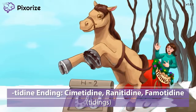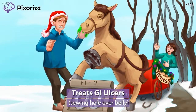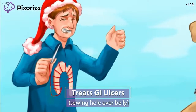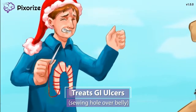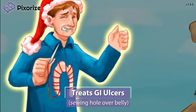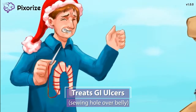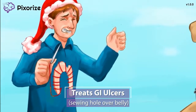Now that we know how to recognize H2 blockers, let's move on to their clinical uses. While I was trying to replace its shoes, my horse kicked me in the stomach, leaving a big horseshoe-shaped hole. Here at Pixerize, we use a hole in the shirt right over the belly to symbolize GI ulcers, which are essentially holes in the lining of the gut tract. The way that I'm sewing up this hole can help you remember that H2 blockers are used to treat GI ulcers. By reducing the amount of stomach acid, H2 blockers stop excess acid from causing more damage and allow the ulcers time to heal.